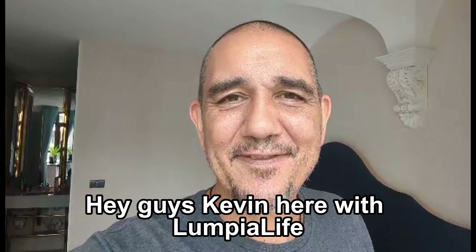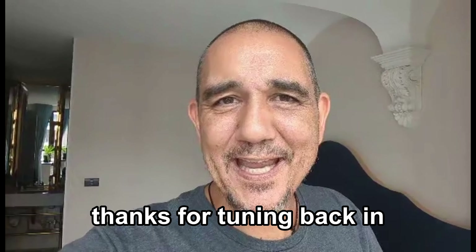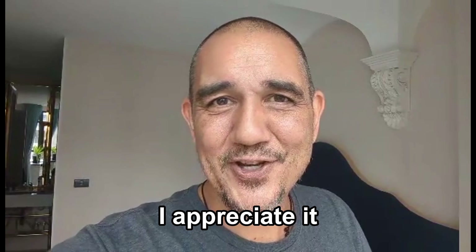Hey guys, Kevin here with Lumpy Life. Thanks for tuning back in. If it's your first time here, thanks for tuning in. I appreciate it.